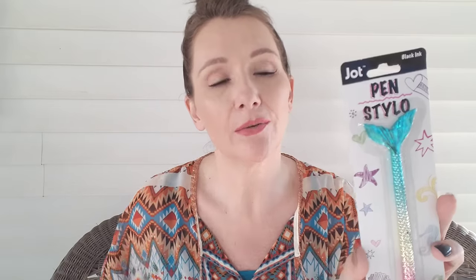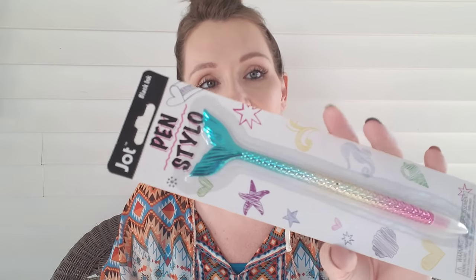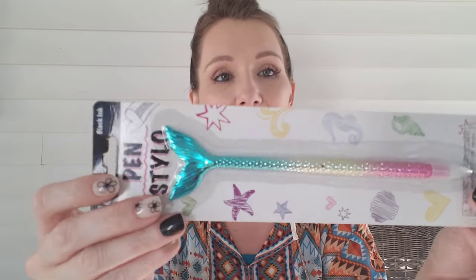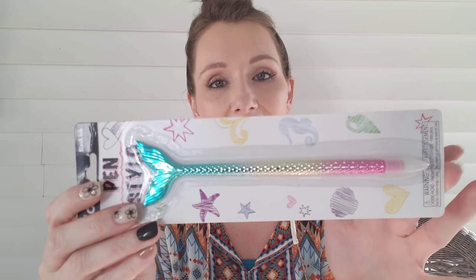They also had in some new pens. This one is a black ink pen but it's a mermaid tail — the pen part has the scales. They also had this in a different color; I did take pictures and I'll add that at the end if you want to see. I think it had a purple in it, but I like this one so I went ahead and picked it up. I'm a sucker for things like this.